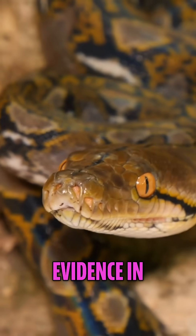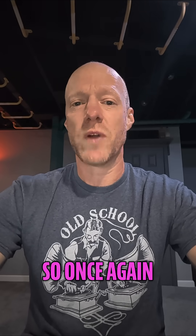Other examples of vestigial organs: there are different flightless birds that have wings they don't use. Also, there's evidence of remnants of limb bones in snakes as well. So vestigial organs are evidence of evolution. Hope you thought that was interesting.